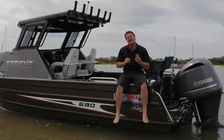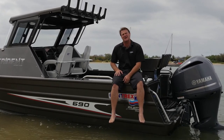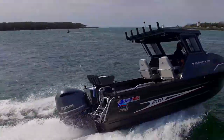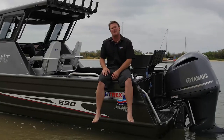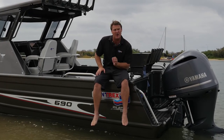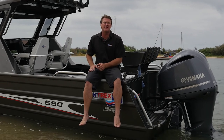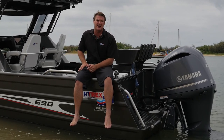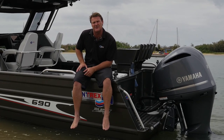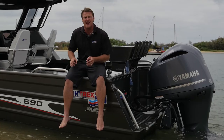Everyone knows that a Yamaha motor coupled up with a Quintrex is the premium product on the market. This 250 is the max horsepower on this 690 Trident. I love putting max horsepower on boats — it's not just about the speed, although I do love that. It's about driving the boat at lesser revs which give you better fuel economy. I just did a test on this and at 50 kilometres an hour we're only doing about 4,000 revs and only using 25 litres per hour. What a great match and ample power.